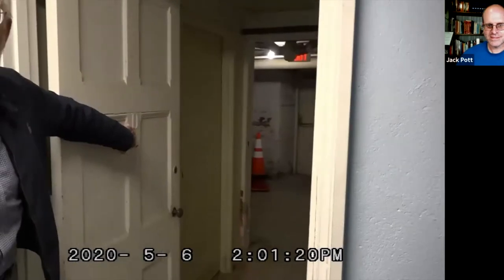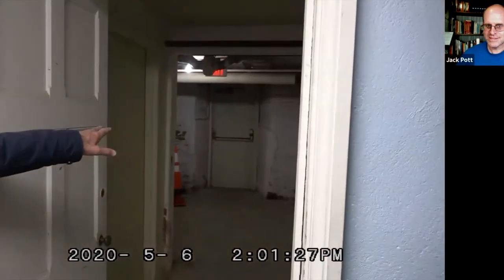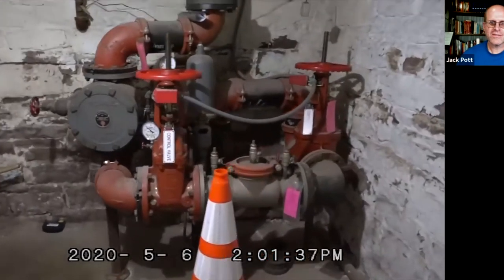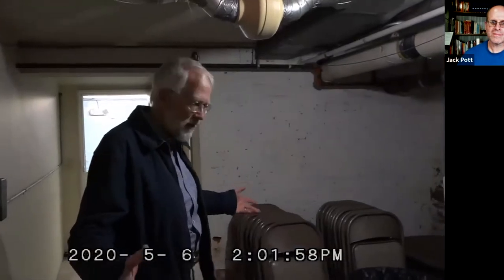Here we are in the basement. It's changed a great deal from the time I was a youth. These are the old classrooms — you can still see the designations on the door. This is classroom D; it's now used for gas heating. This church used to be heated entirely with coal and then with fuel oil. Back during the fuel crises in the mid-70s, we converted to a gas system — actually a hybrid system that used either gas or oil depending on the degree days. This old classroom for the older boys and girls is no longer in use as a classroom.